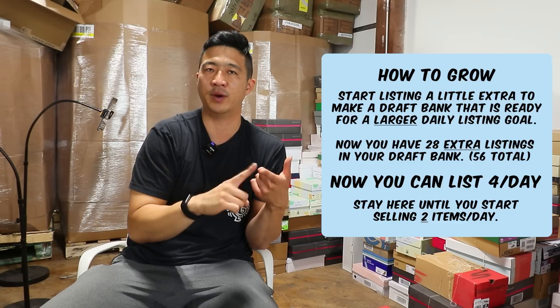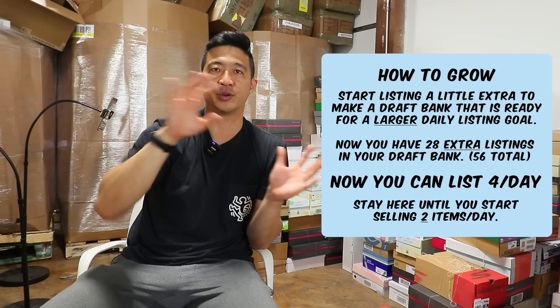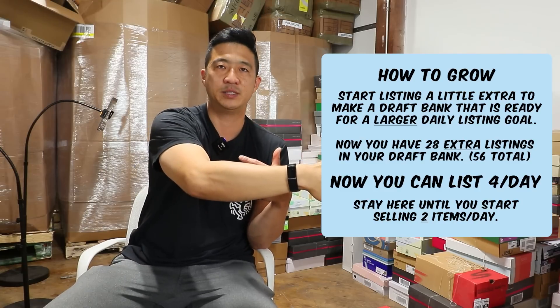In the beginning it's actually quite easy to go from two listings a day to four listings a day. But as you start to grow your store towards the end, going from 20 a day to 25 a day is much more difficult. 25 to 30 a day — much more difficult.